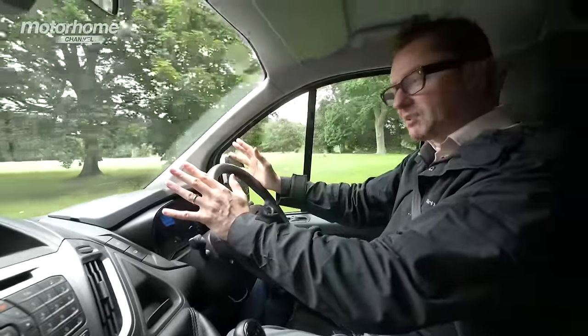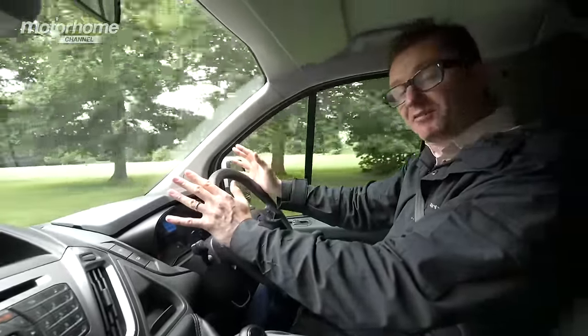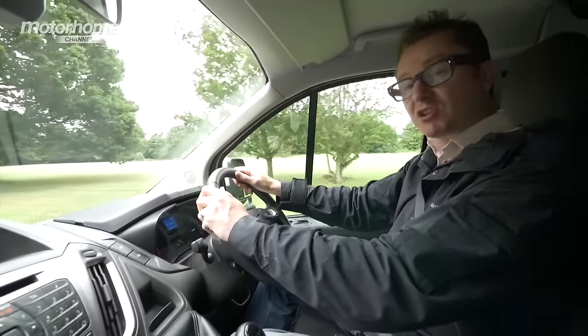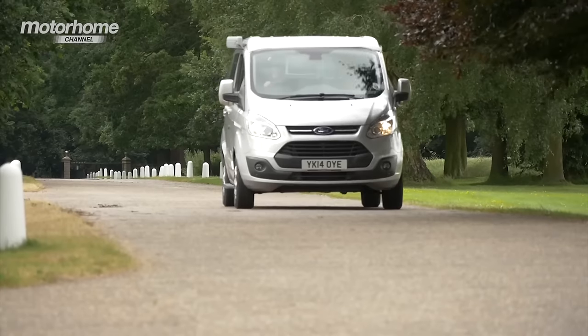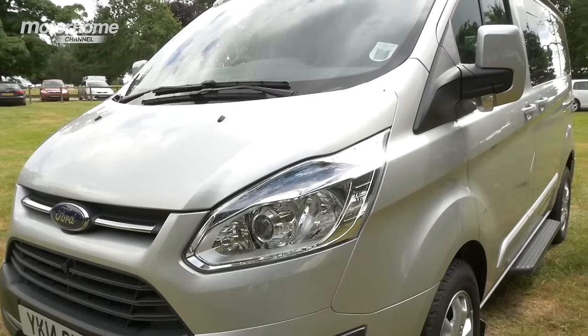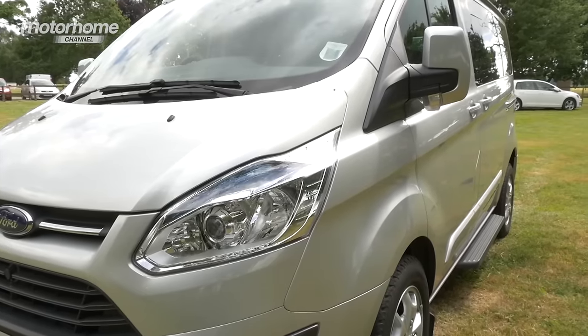So we're in the Autocampers Day Van — an exciting and very flexible new conversion from Autocampers, which is a subsidiary of Roy Wood Transits. Based in Berkshire, this company has a very long association with the Ford Transit, so little surprise they chose this particular base vehicle for their latest conversion.